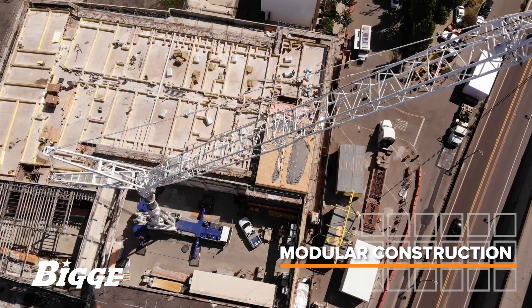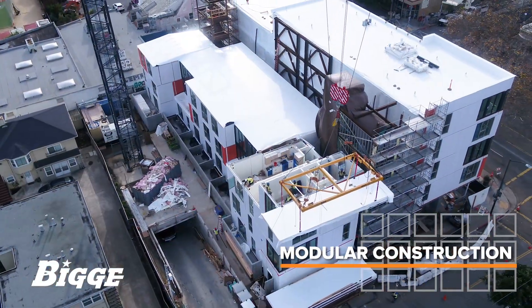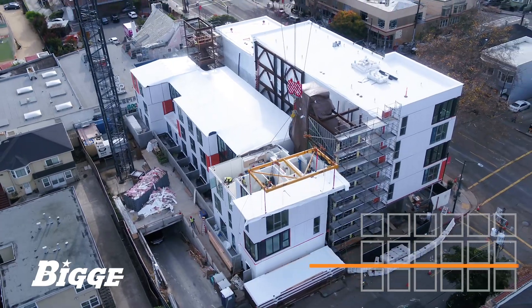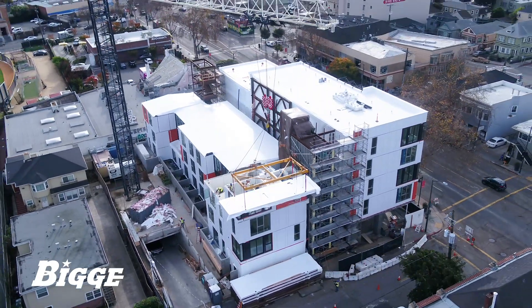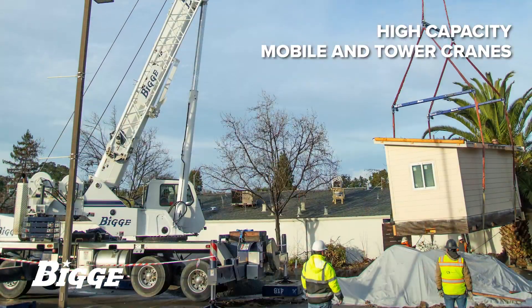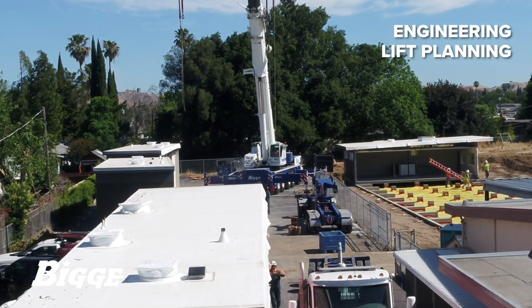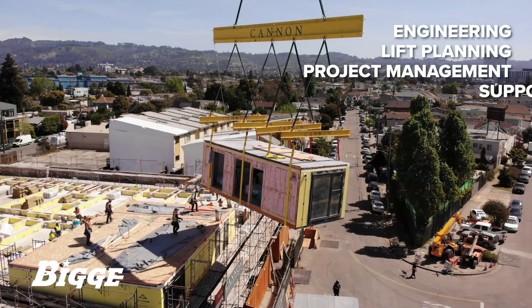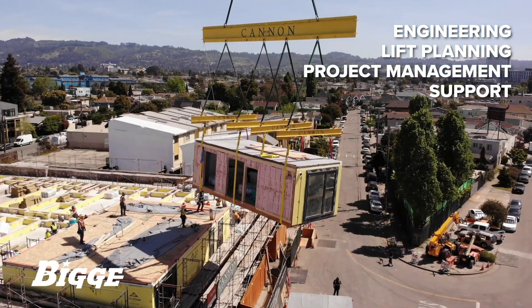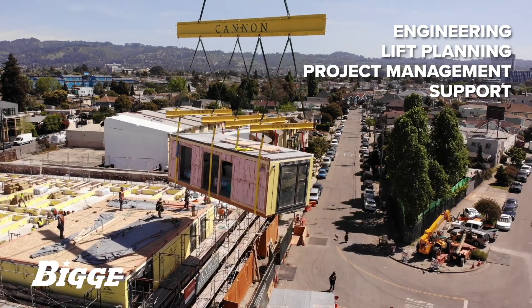The use of modular construction is on the rise, and Biggie has the equipment, crews, and experience that benefit projects of all sizes. We have in our fleet a variety of high-capacity specialized mobile and tower cranes ideally suited to this type of work. Our team provides in-house engineering, lift planning, project management, and support, working closely with customers and providing the right kinds of options to satisfy logistical and budgetary considerations.